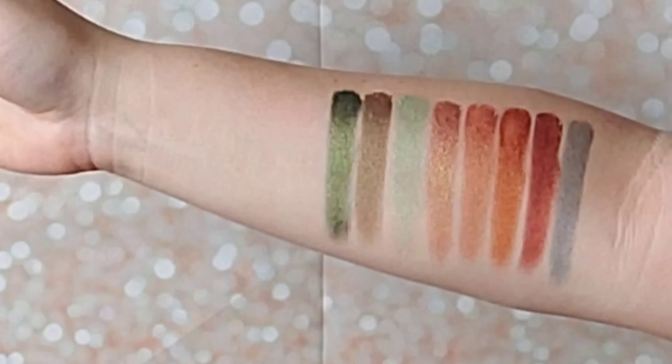The next shade is Twinkle. In the camera it looks very similar to the shade before it, but it's almost like a mix of both of the previous two shades in more of a topper kind of formulation. It feels very similar texture-wise to the ones next to it, but it is almost thinner, if that makes sense.